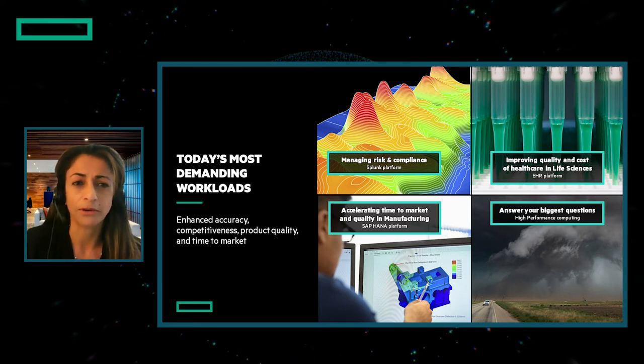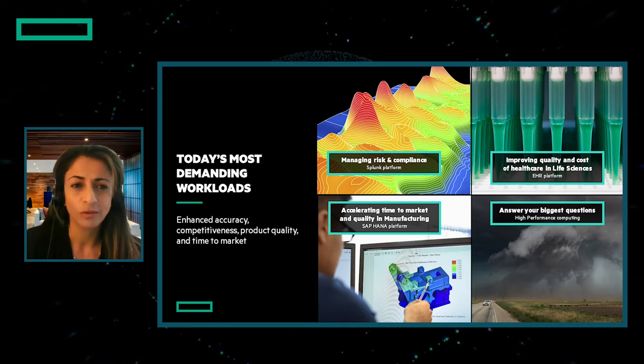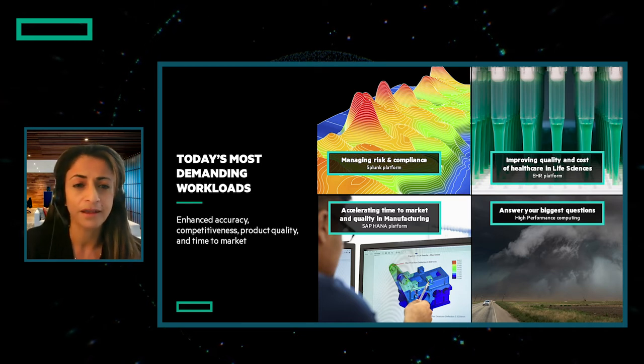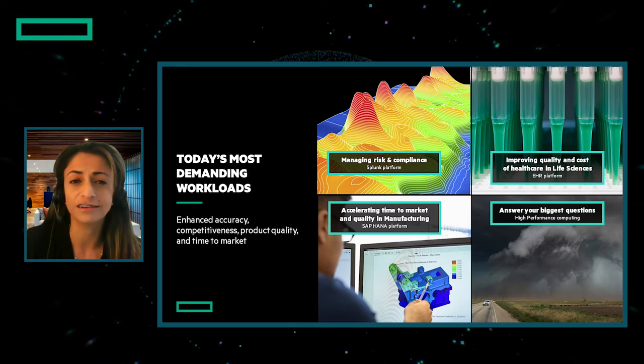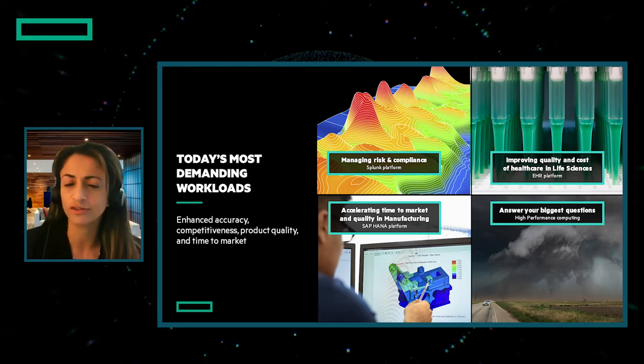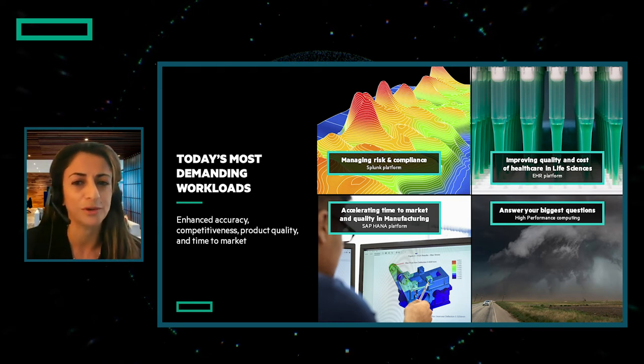First, we'll talk about helping financial institutions manage risk and compliance. We'll talk about improving healthcare with a secure, flexible, electronic health records platform. Optimizing production and delivery for manufacturing with SAP HANA, and answering your biggest questions with high-performance computing.